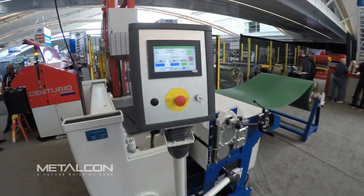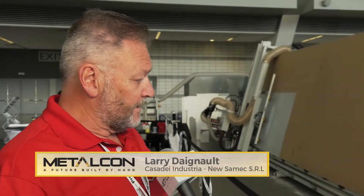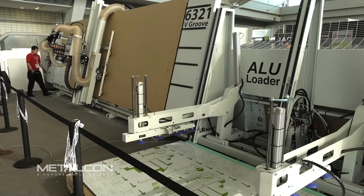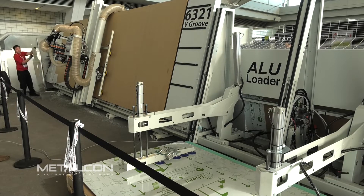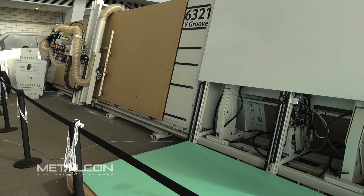So what kind of innovations can be found at Metalcon this year? Let's take a look. This is a vertical CNC router. It's very different — it's new technology that most people have not seen. The key to this machine is it saves a lot of floor space, up to 60% less space than a conventional horizontal machine.